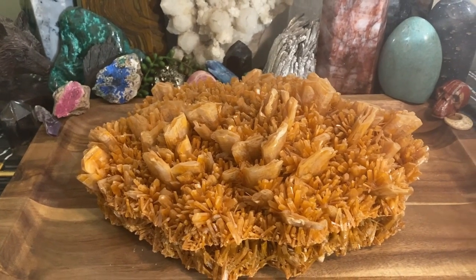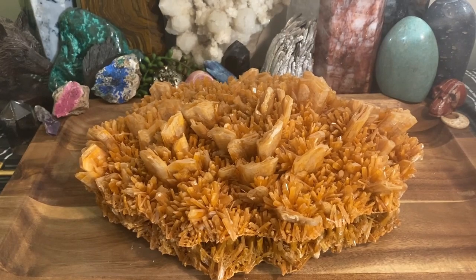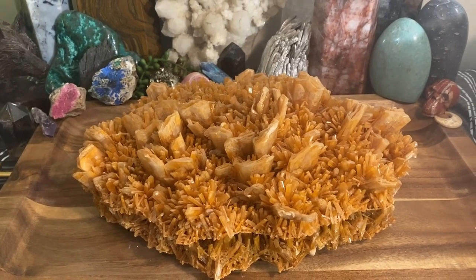Alright guys, check back and I will definitely be making more of these showcase videos to show off some of my super specimens. Have a good one.